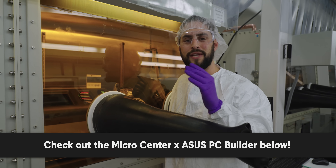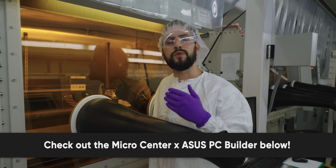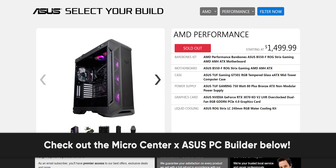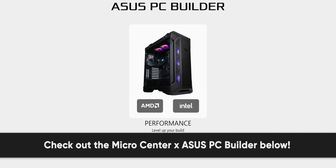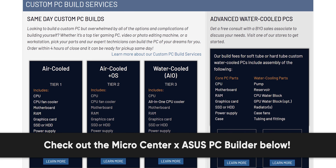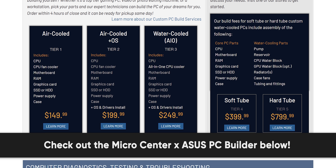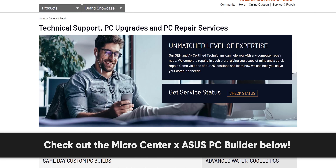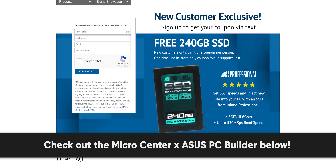Big thanks to our sponsor MicroCenter, who has partnered with ASUS to offer a new easy-to-use online PC builder tool. The tool helps customers build their own computer with three different base starting points: value, performance, and ultimate. Each base system includes a case with a pre-installed motherboard, power supply, and separately packaged graphics card. You can add your choice of CPU between AMD and Intel, as well as RAM, storage, and OS. Parts can be arranged for same-day in-store pickup, or for an added build fee MicroCenter will assemble the computer for you. Check out MicroCenter's new PC builder and receive a free 240-gigabyte SSD if you're a new customer — links below.